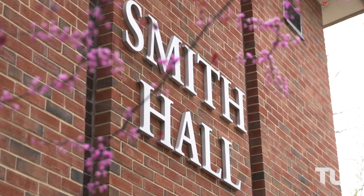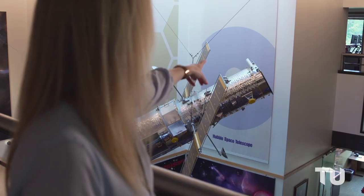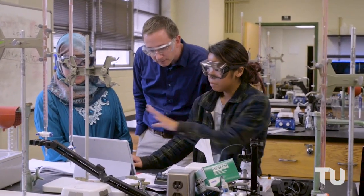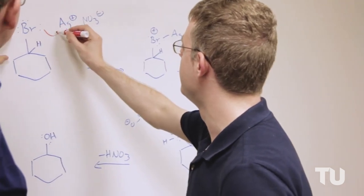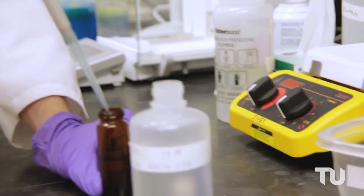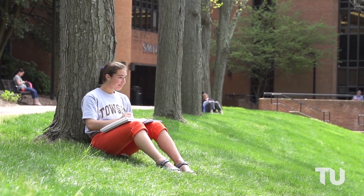Smith Hall is where you'll currently find the Jess and Mildred Fisher College of Science and Mathematics. The five-story building contains modern laboratory facilities, including the state-of-the-art nanotechnology center, the Watson King Planetarium, an observatory, and a greenhouse. As many of the science departments transition to the new science complex in 2021, Smith Hall will be renovated and repurposed for other academic needs.